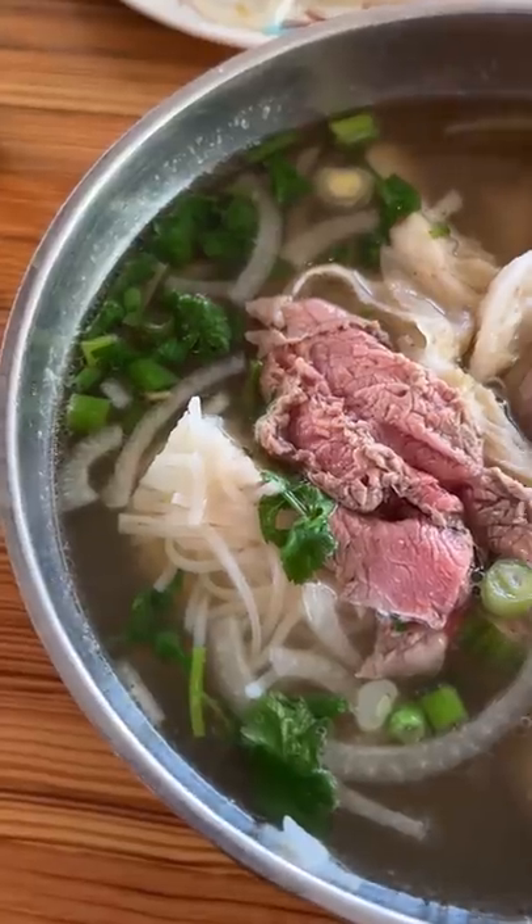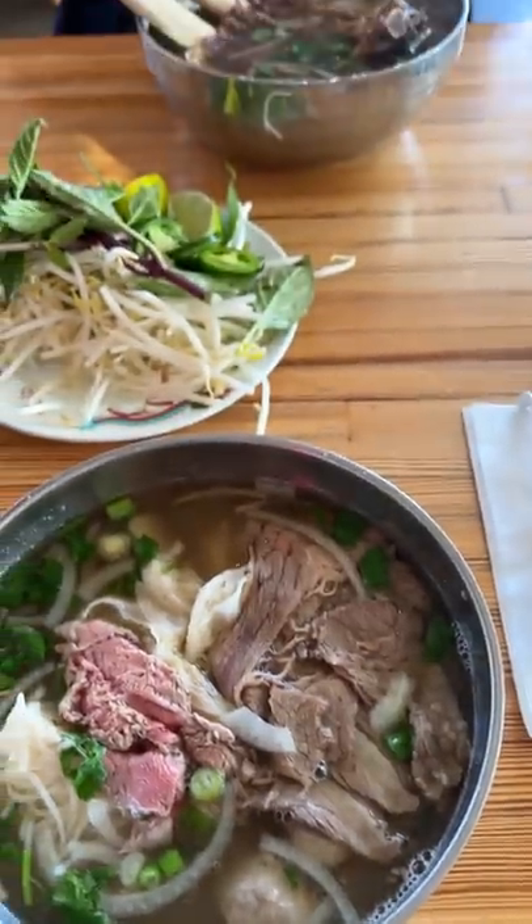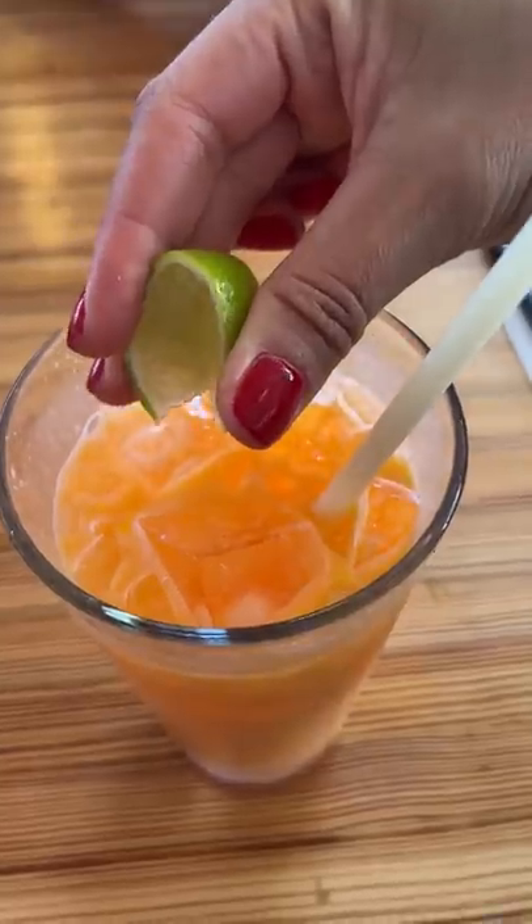Matt does this really annoying thing where he posts videos of delicious looking pho on his story. Every time I see it, I get hungry and tell him I need to go to that place. I didn't get the chance the last time I was in Seattle, but he was able to take me to Pho Buck this time.